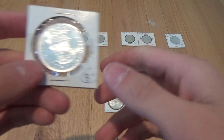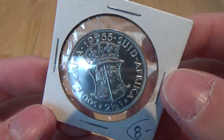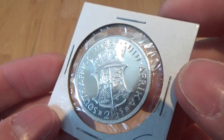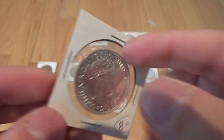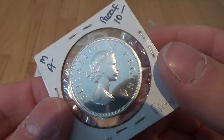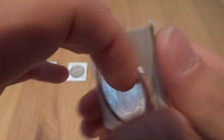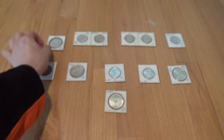The first coin is a 1955 South African two and a half shillings. This is a proof edition. It's much more reflective in real life. When you have the coin in hand, it looks better.